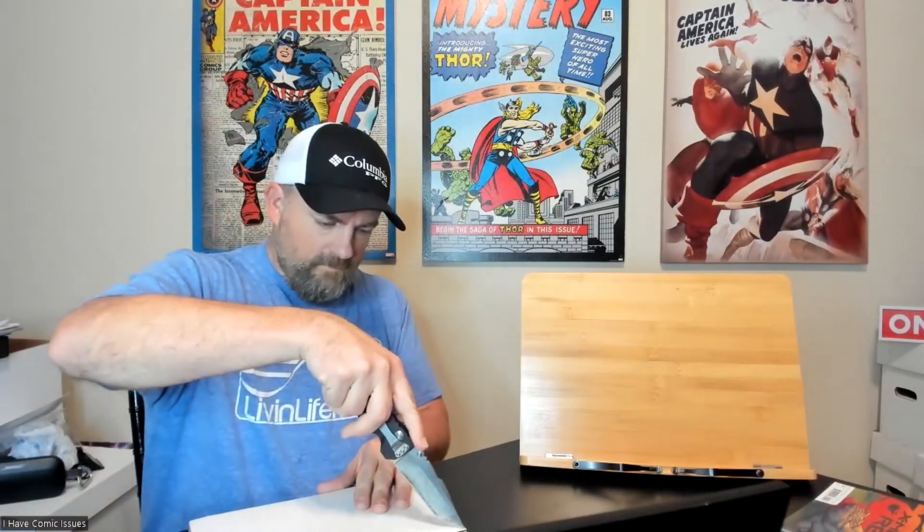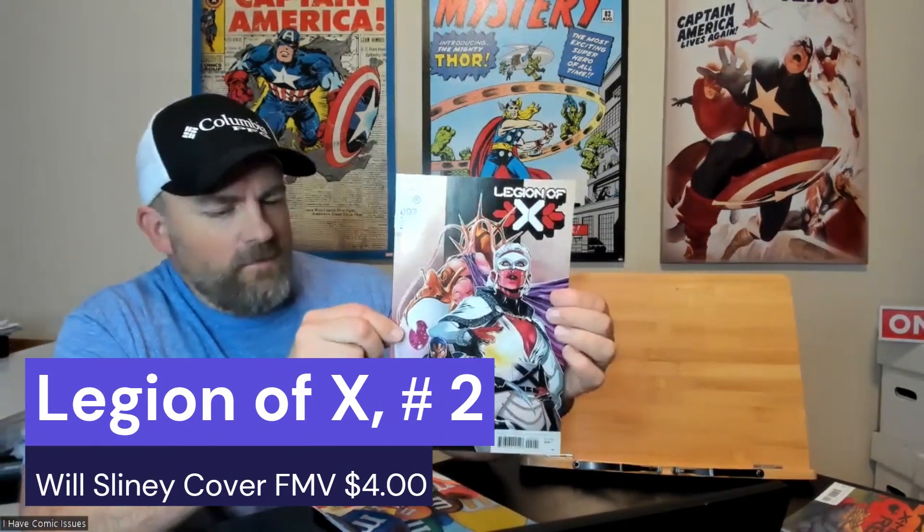All right, this is the next pack. I figured I'd just unwrap all three packs at one time so we can move along a little bit faster. The first one I got here is Legion of X issue number two. I don't know the storyline — if y'all do, please let me know. Is it a good one? Very cool looking cover.